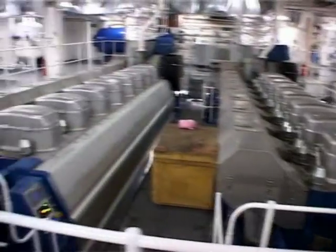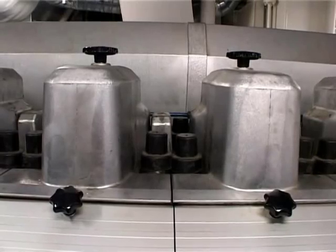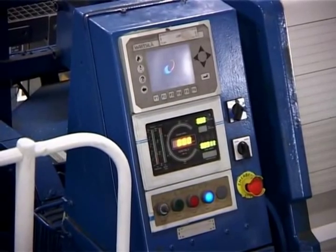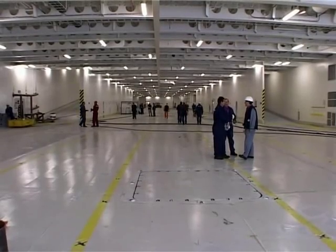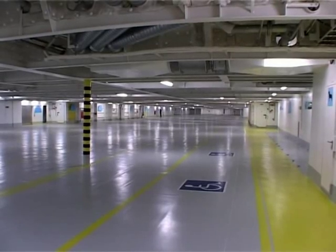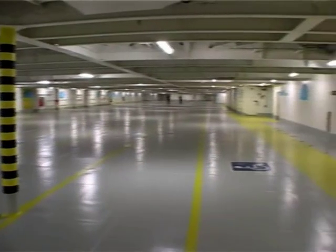It is powered by four engines of total power of 38,400 kilowatts. The speed of 24 knots is reached on 32,640 kilowatts. It has 11 decks and a heli-deck. Four decks are reserved for the reception of vehicles, where the lane capacity is about 3,700 meters for 200 cars and 230 trucks.